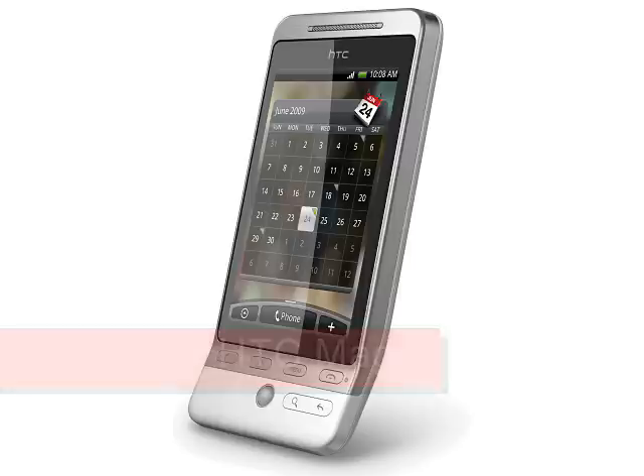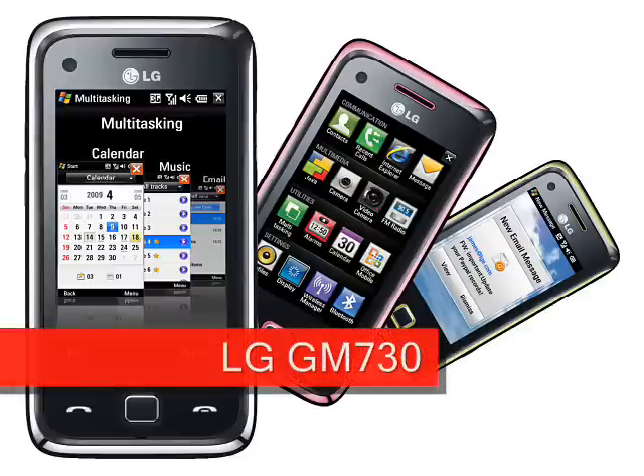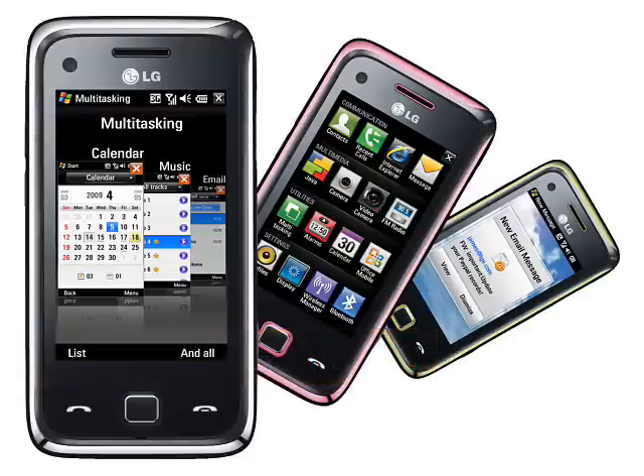Other manufacturers. The HTC Hero could be considered to be the first second-generation Android handset, and it certainly looks a bit different from other touchscreen phones. Finally, LG showed off the Windows Mobile LG GM730 which also features a touchscreen. Perhaps next month we'll see some non-touchscreen phones.